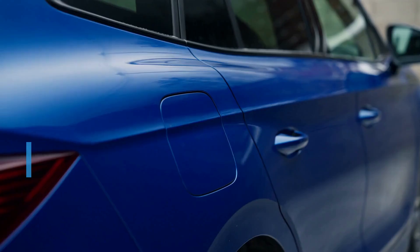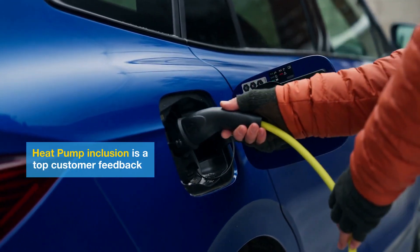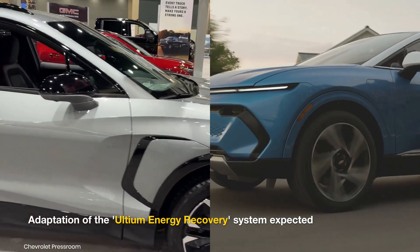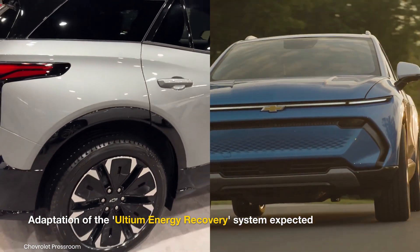Heat Pump Integration: To improve winter performance, the new Bolt is likely to feature a heat pump. This would enhance energy efficiency in cold weather, leveraging GM's Ultium Energy Recovery system introduced in models like the Blazer EV and Equinox EV.